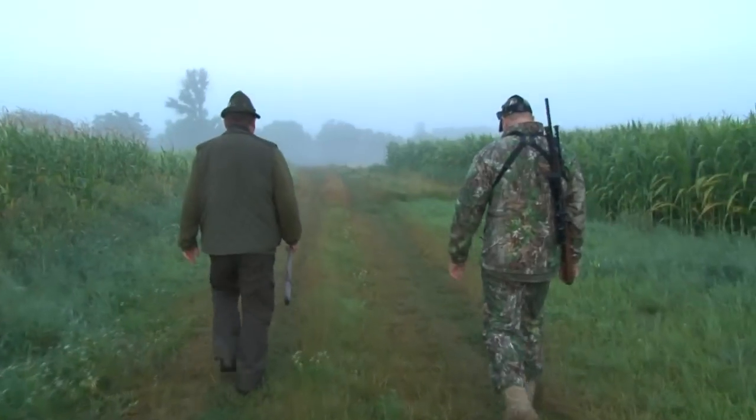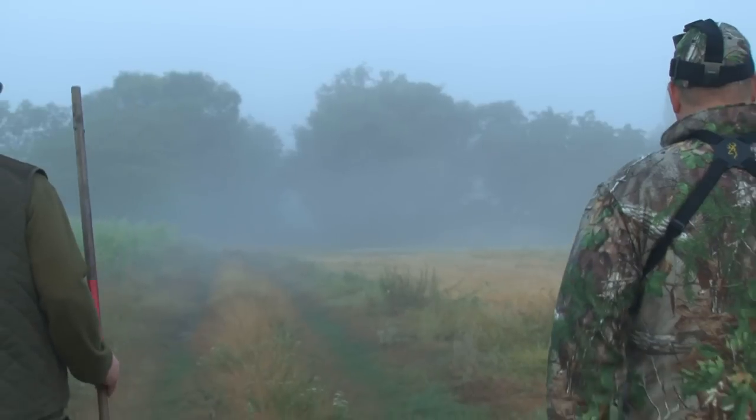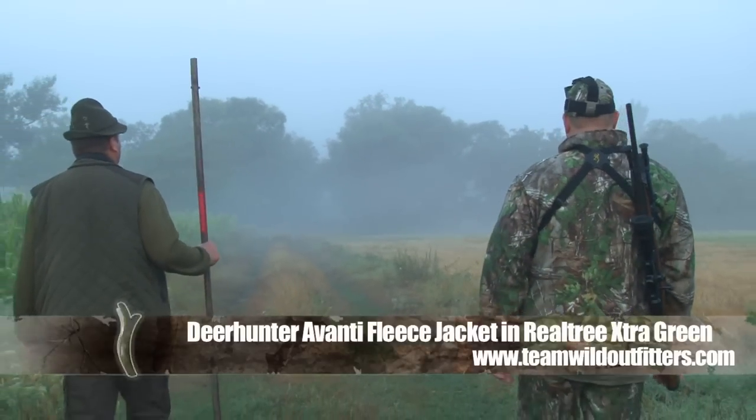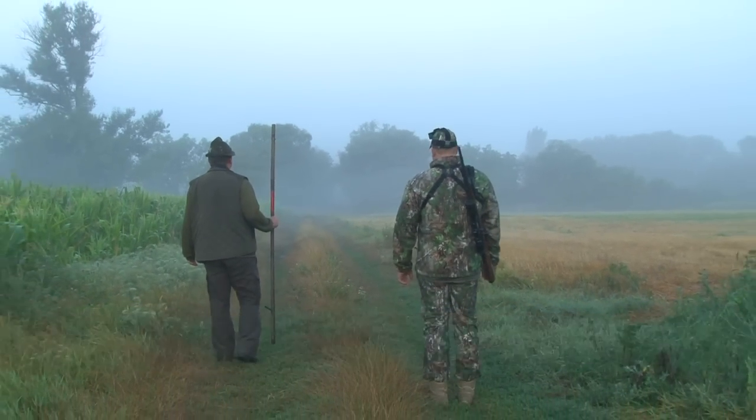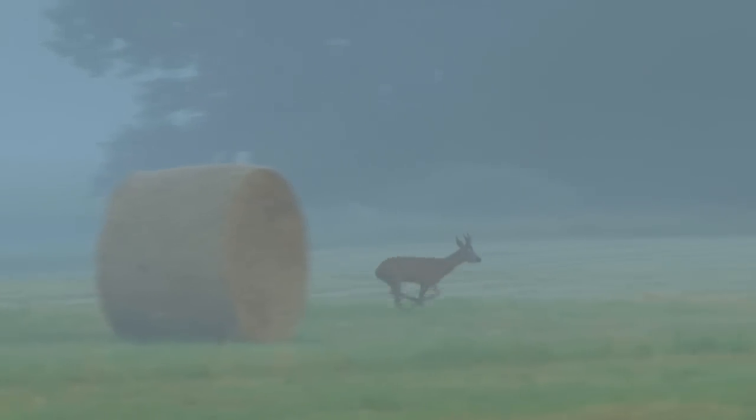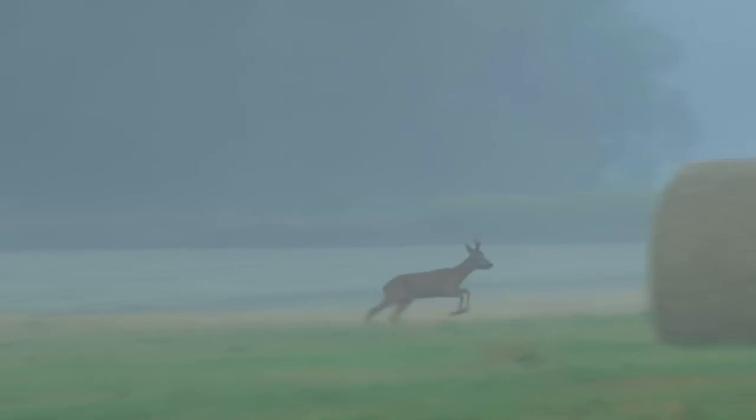Luckily the weather on day three is a lot cooler and there's an early morning mist in the air. With the previous day being so hot the deer would have been laid up and now they'd be out looking for food and females. In the very first field there's a nice buck skipping across the field between the two plots of maize. However he isn't sticking around and doesn't respond to the call.